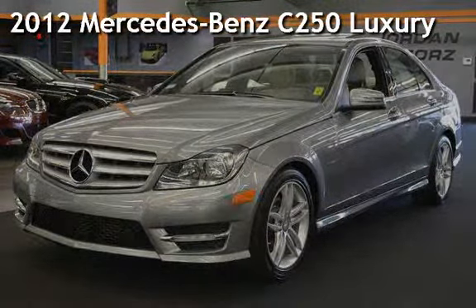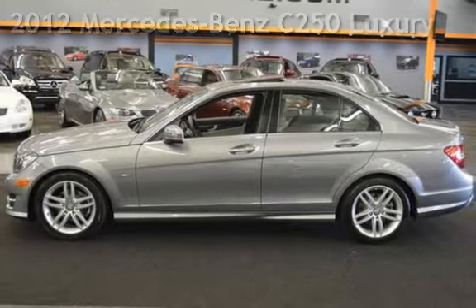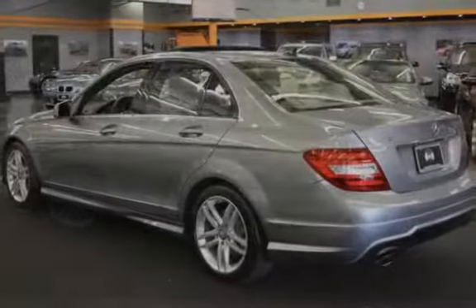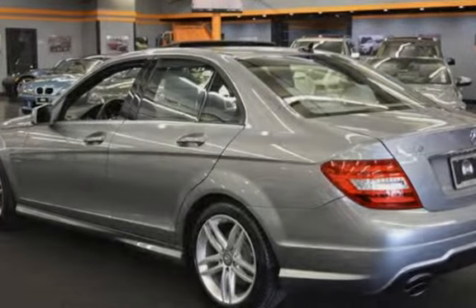Presenting a pre-owned 2012 Mercedes-Benz. This four-door sedan has a four-cylinder, 1.8-liter i4 engine, with rear-wheel drive, and an automatic transmission.